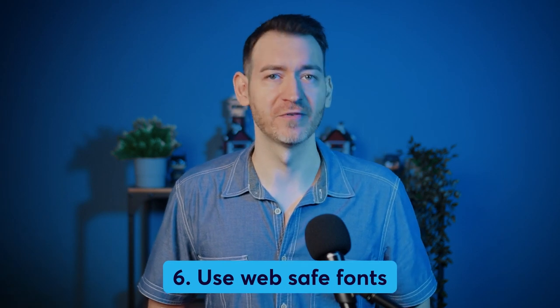Step six: use web-safe fonts. A web-safe font is one that is universally installed across all devices, which results in faster loading speeds for your website. This keeps your readers happier, as they don't have to wait long for content to load, and is also beneficial for your website's SEO rankings.